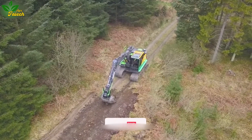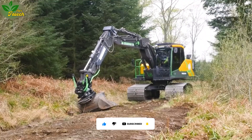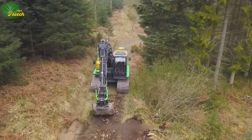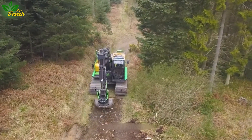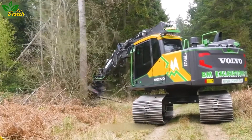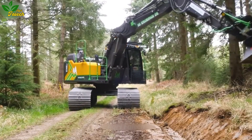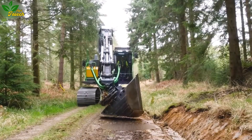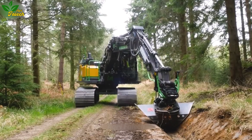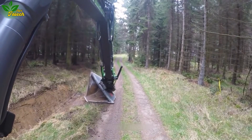The G.M. Excavations' Volvo SC140 LM Excavator emerges as a true marvel — a symphony of power and versatility. At its core lies the steel ribs tilt rotator, an innovation that transcends the ordinary. The excavator, like a seasoned dancer, gracefully rotates and tilts its bucket with precision, thanks to the avant-garde steel ribs tilt rotator. This isn't just machinery — it's a ballet of efficiency, optimizing every dig and lift with finesse. The Volvo SC140 LM seamlessly integrates with the steel ribs tilt rotator, marking a significant leap into a new era of excavation prowess.